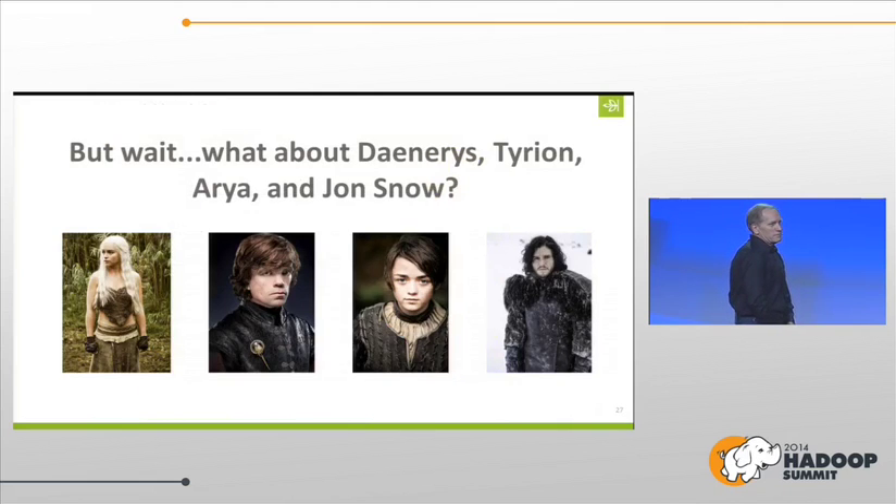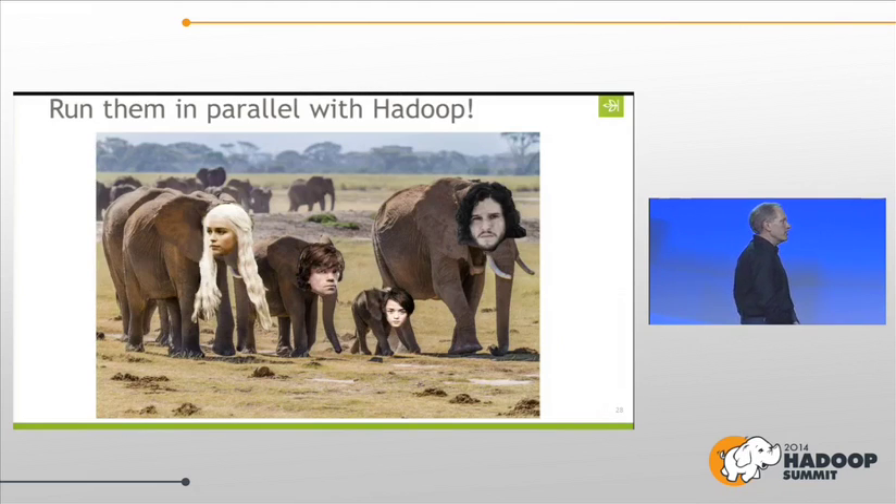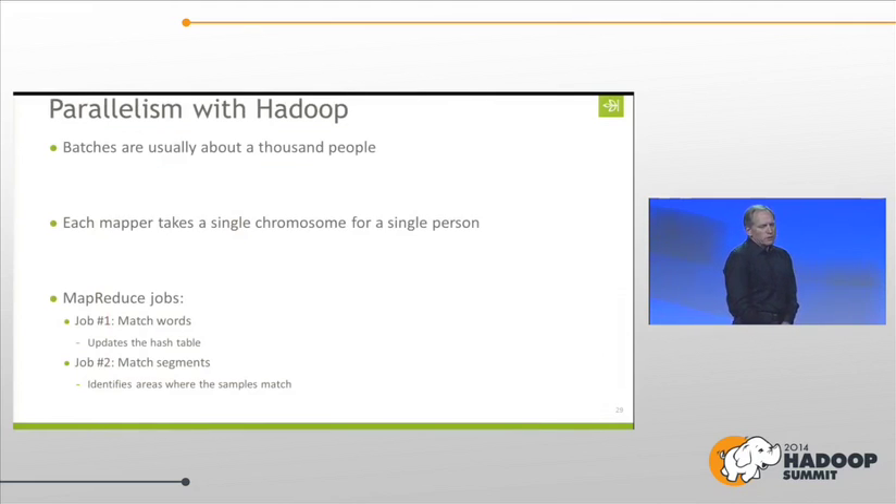It's a great example of how HBase works — it's cheap and inexpensive to keep adding rows and adding columns, and it really does scale well on top of HDFS. We have more people to process, so we run them in parallel on Hadoop. Batches are usually about 1,000 people. Each mapper takes a single chromosome for a single person, and we run it through two MapReduce jobs. The first job does the splitting and matches the word, updating the first hash table. The second job actually matches the segments.